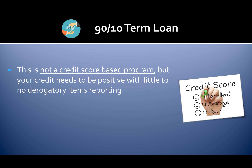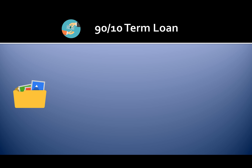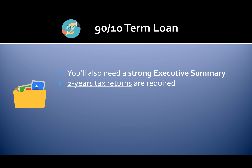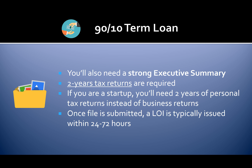This is not a credit score-based program, but your credit needs to be positive with little to no derogatory items reporting. Loan rates — not the approval — will be based on consumer credit quality; the better the scores, the better the loan terms. To get approved you'll also need a strong executive summary and two years of tax returns. If you are a startup, you'll need two years of personal tax returns instead of business returns. Once your loan file is submitted, an LOI is typically issued within 24 to 72 hours.